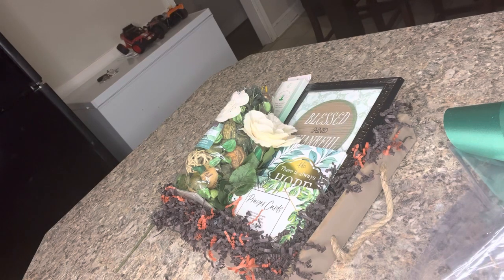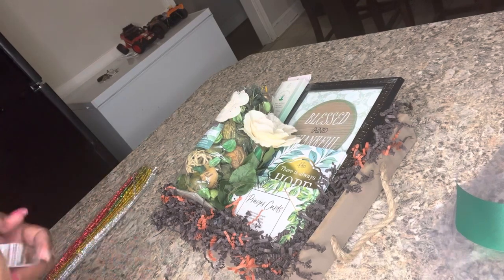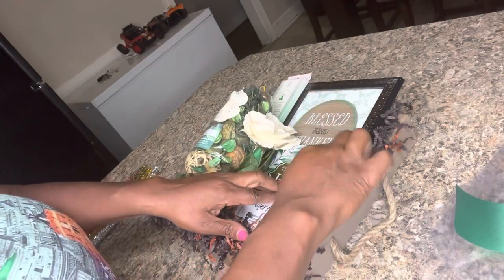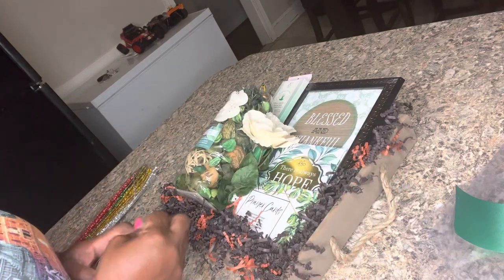Why do I always start videos and don't have what I need? Although this is going to be shrink-wrapped, I'm still going to use tape so that the items don't shift. Just going to tape these items to one another right here.